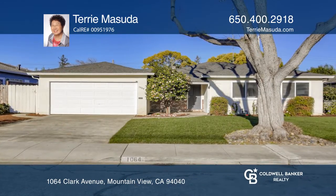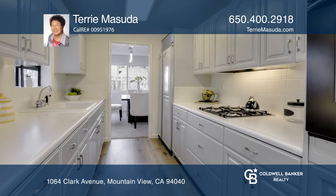This 3-bedroom, 2-bath home on the Mountain View Los Altos border has been updated throughout.